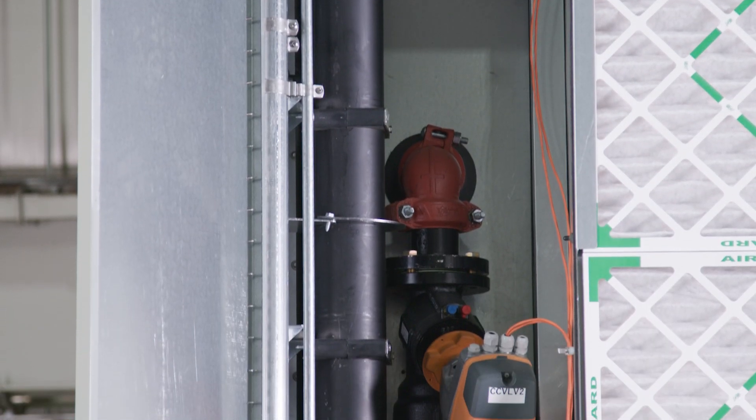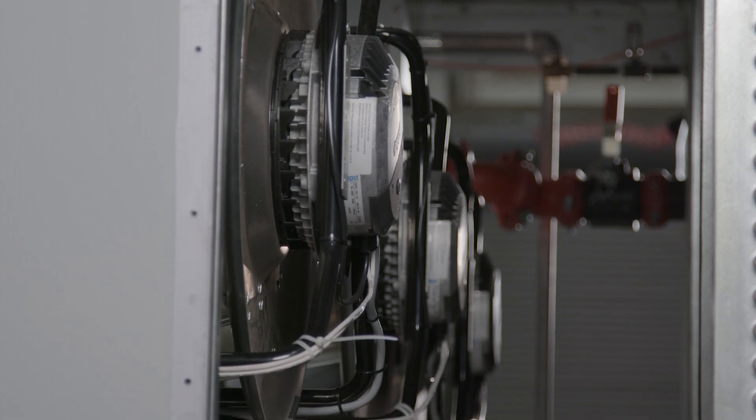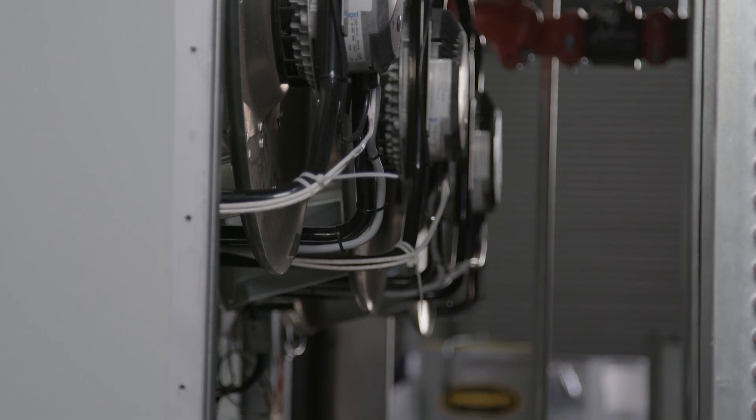Additionally, the Trane fan coil wall was designed with energy efficiency in mind to help you achieve your business and sustainability goals.